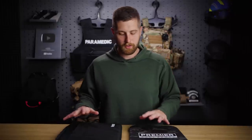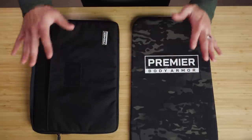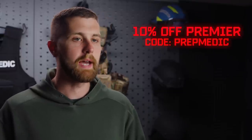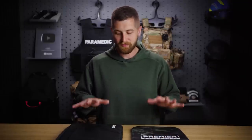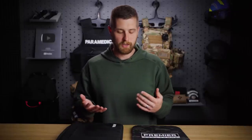Before we get too far into the video, I'll come out and say it — both of these products were sent to me by Premier Body Armor, but I am not sponsored by them. I can say anything I want about these products; I'm under no contractual obligation to be nice. I do have an affiliate link and a code that'll get you 10% off, which does help support the channel, but no pressure. Go with what you want. There are other companies out there making really cool products; I just think Premier has some of the most versatile on the market.